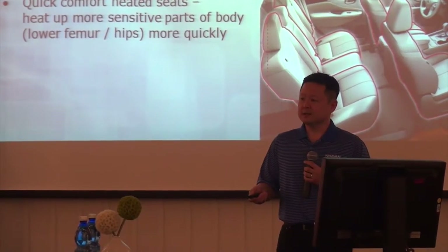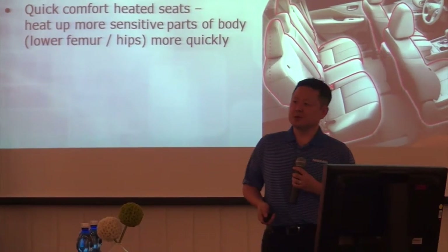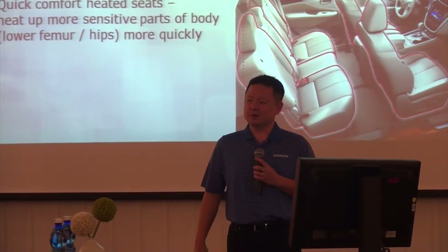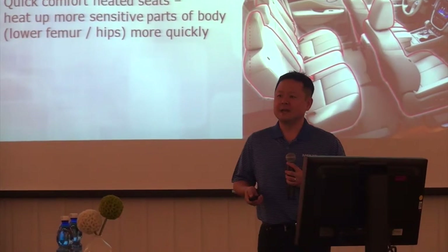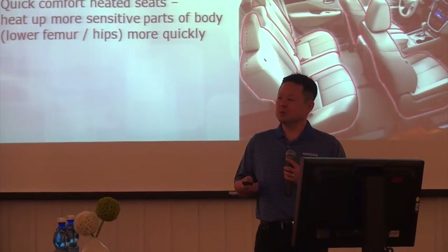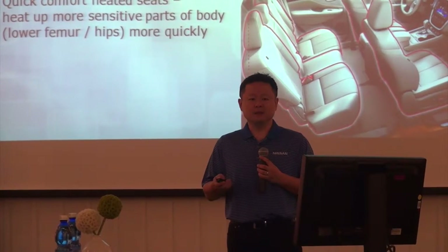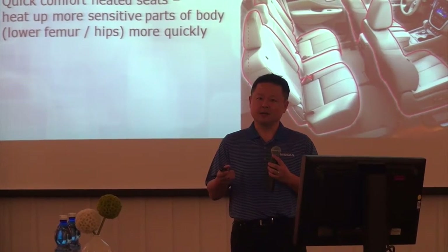Zero-gravity seats. We have a nice demo over there where an astronaut has joined us for the morning to show the NASA-inspired zero-gravity seats. We get a lot of questions about what the NASA portion of this is. So when these seats were being developed, the engineers looked at the NASA research based on weightlessness and the natural posture of the body.